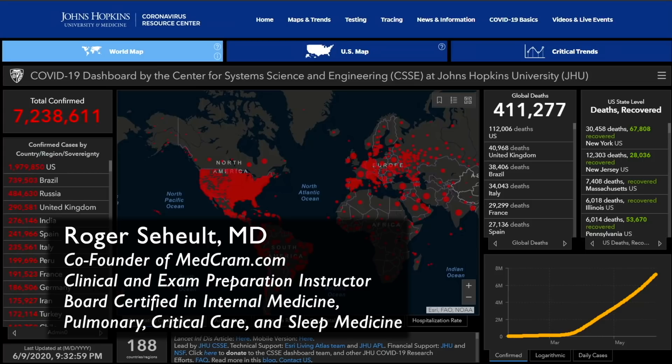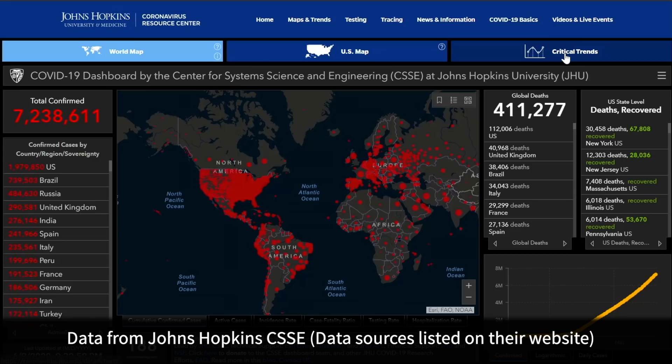MedCram.com. Welcome to another MedCram COVID-19 update. I wanted to show you some interesting aspects under the critical trends tab in the upper right hand corner.